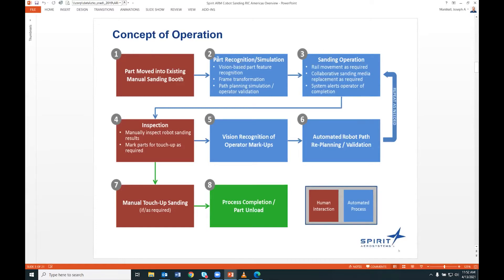In step one, the part is moved into the booth. In step two, we do a recognition and simulation step — we use a vision system to see the part and perform a frame transformation to locate it within the cell. Then the ROS system does path planning using CAD data, using the paths already defined on the part in CAD. Now that it knows the part's actual location, it can redo path planning and simulate for collisions.